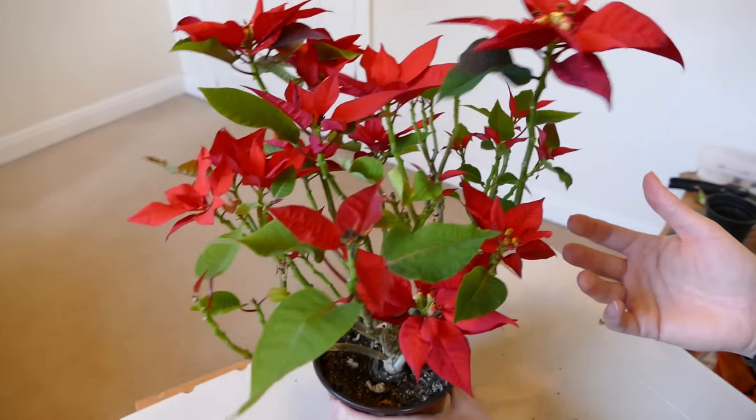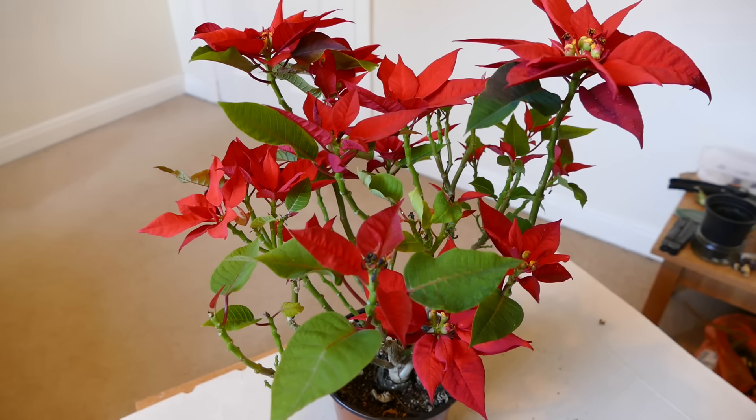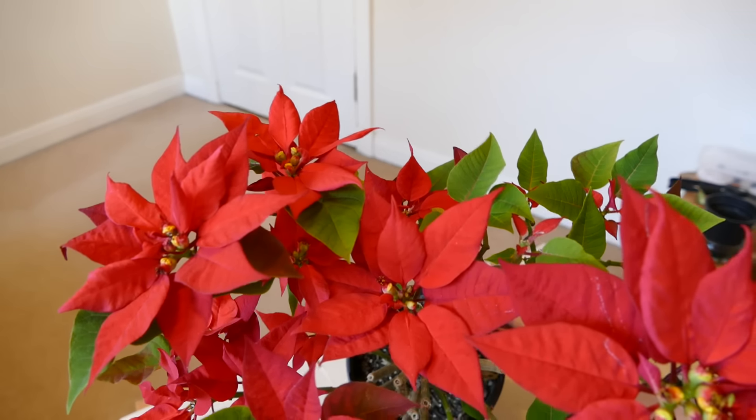It should continue this display for another month or two probably. When I had this last year, because it's quite cool in my flat and there's not a lot of daylight at this time of year in Scotland, it tends to grow very slowly and just keeps the colour for a good long while. It's past Christmas now but I'll keep it in a nice prominent place in my living room so I can enjoy the beautiful display for a while.